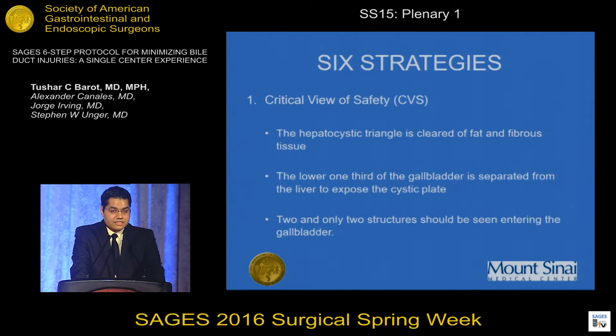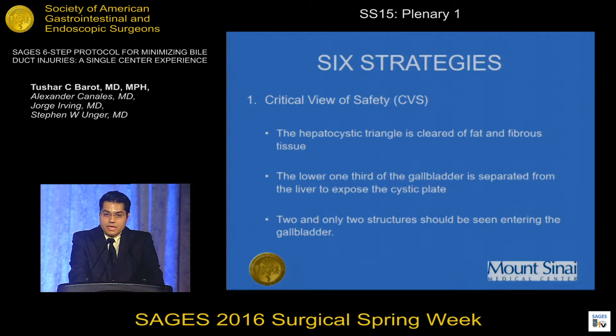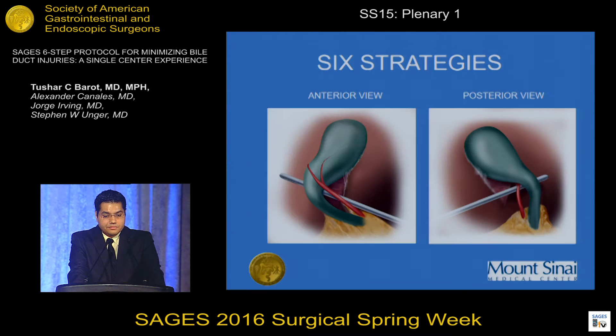The six-step strategies from SAGES begin with obtaining a critical view of safety and identifying the cystic duct and cystic artery. Three criteria must be met before declaring a critical view of safety: first, the hepatocystic triangle should be clear of all fat and fibrous tissue; second, the lower one-third of the gallbladder should be separated from the liver to expose the cystic plate; and third, two and only two structures should be identified going into the gallbladder. This is taken from the SAGES website, and this is how we taught our surgeons.